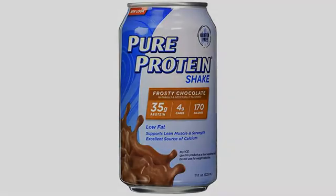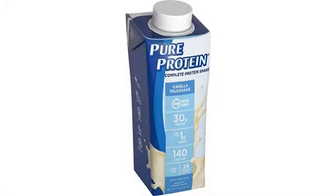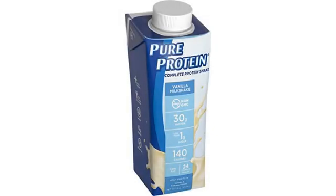One last thing: some ready-to-drinks tend to spray when opened after shaking, but I've never experienced that with these Pure Protein cans. That's a big plus for me.